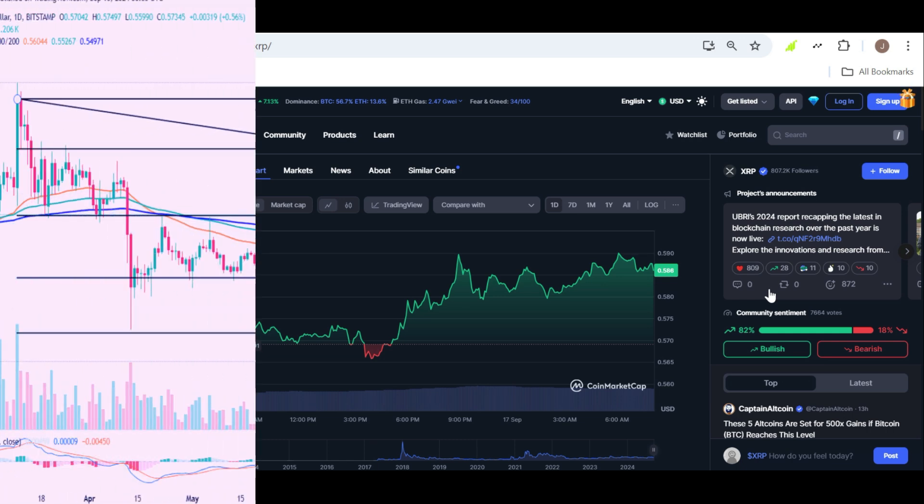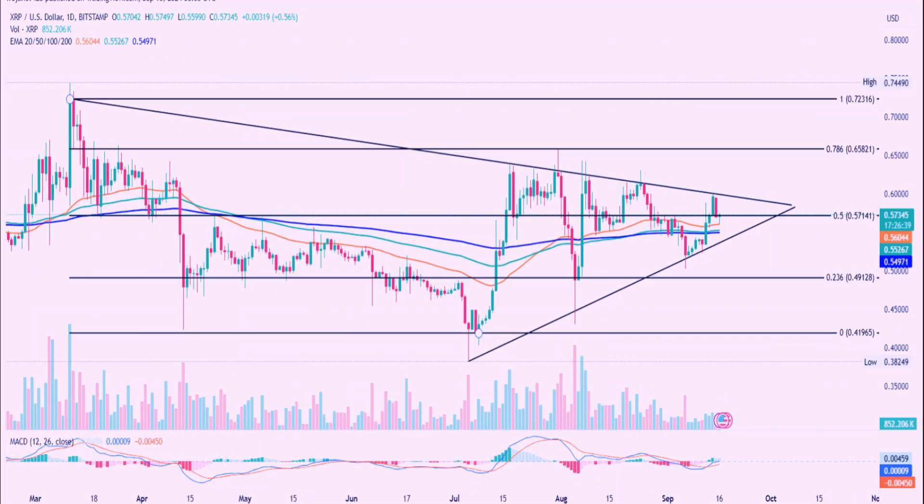Now let's get into the technicals. If we take a closer look at XRP's daily chart, we notice a compelling story. Last week, XRP made a solid attempt to break through a longstanding resistance trend line, which has been a formidable barrier for the coin. Unfortunately, it faced another bearish reversal, marking the sixth time it has been rejected at this level. On Sunday, XRP's price dropped by 4.38%, effectively erasing the gains it made on Saturday, where it had a 4.13% jump. This resulted in the formation of a bearish engulfing candle, a pattern that technical analysts often view as a potential sign of further downside.